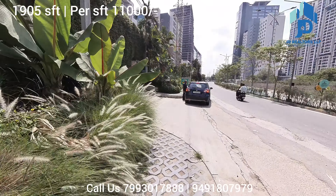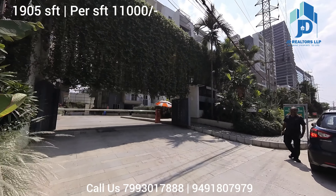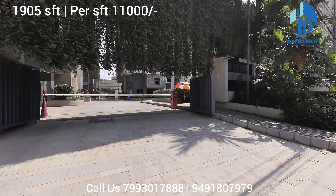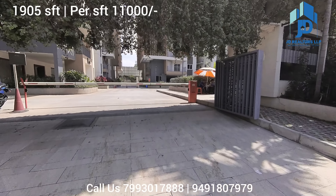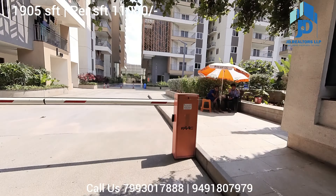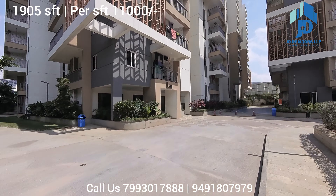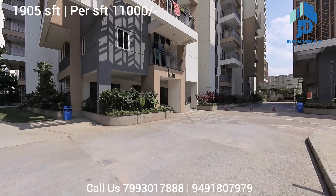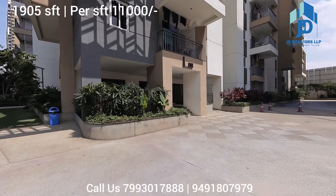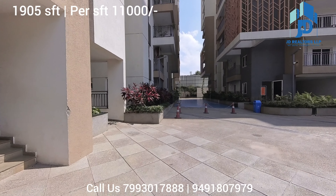This is the main entrance. The flat size is 1950 square feet. It's a 3-bedroom flat for sale. This is the A block — I will show you the lobby. Here there is a tennis court.